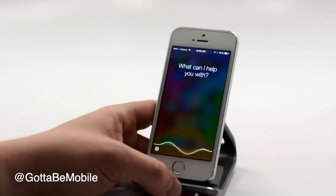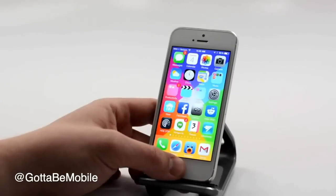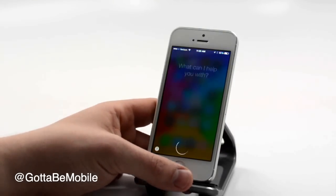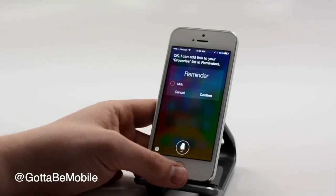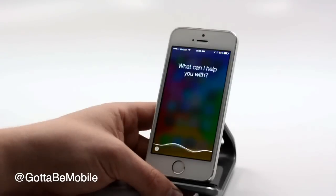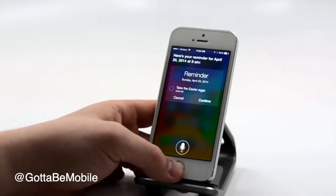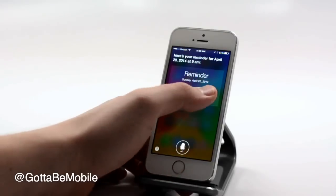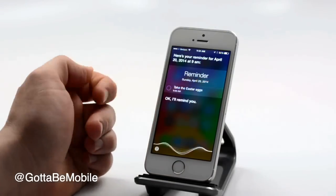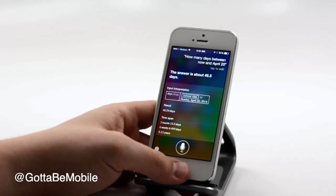What is the square root of 49? [Siri: The answer is 7.] Add milk to my groceries list. [Siri: I can add this to your groceries list in Reminders.] Remind me to take the Easter eggs on Easter. [Siri: Here's your reminder for April 20th, 2014 at 9 a.m. I'll remind you.] How many days between now and April 20th? [Siri: The answer is about 46.5 days.]